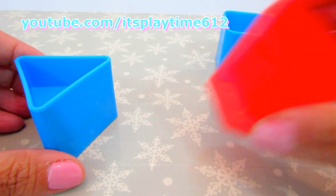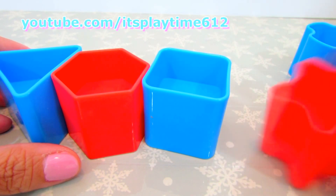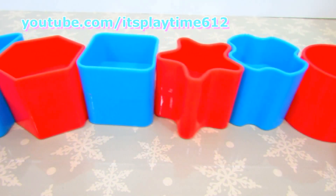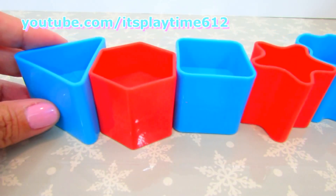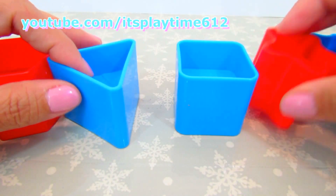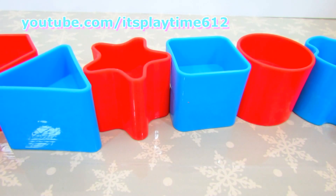Blue, red, blue, red, blue, and red — it's a pattern! We can also make it like red, blue, red, blue, red, blue, red, and blue.